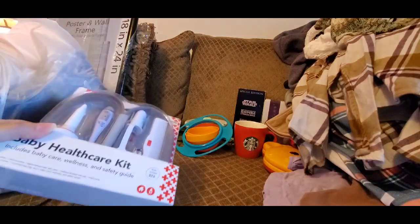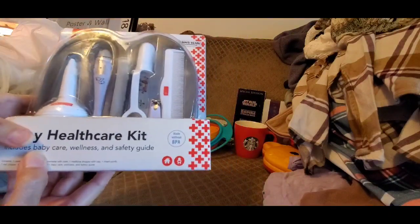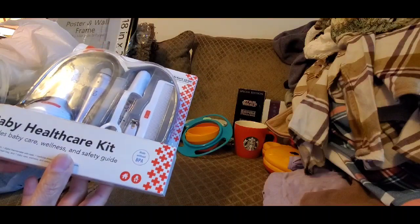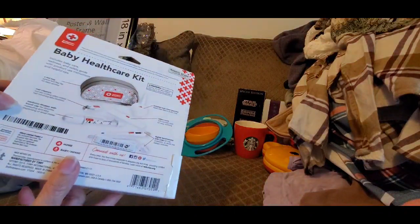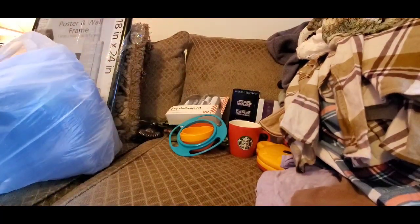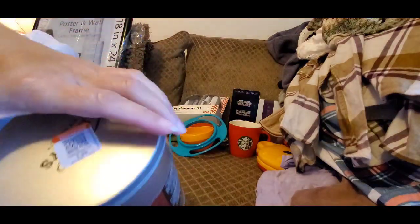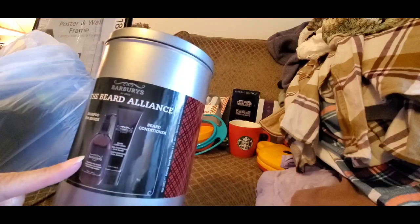We're about 24 minutes in — I promise we're getting there. My friend is having a baby due at the end of March, so I picked up this baby health care kit for $2.99. Somebody must have donated it from a store but it's still good. It came with a little travel case.